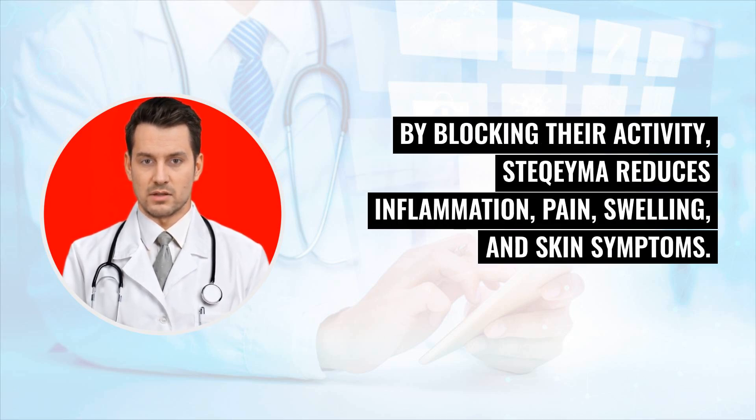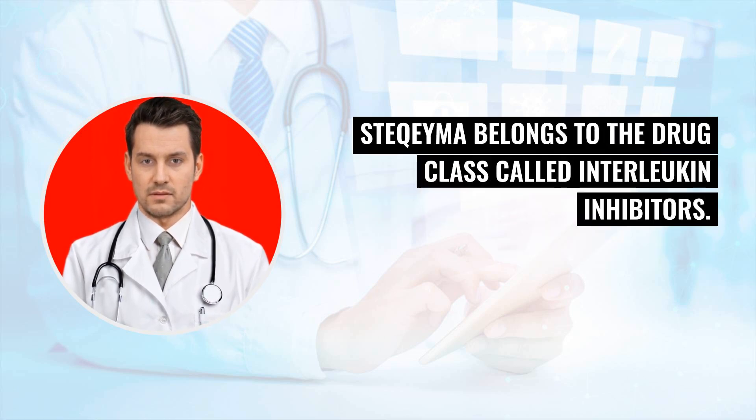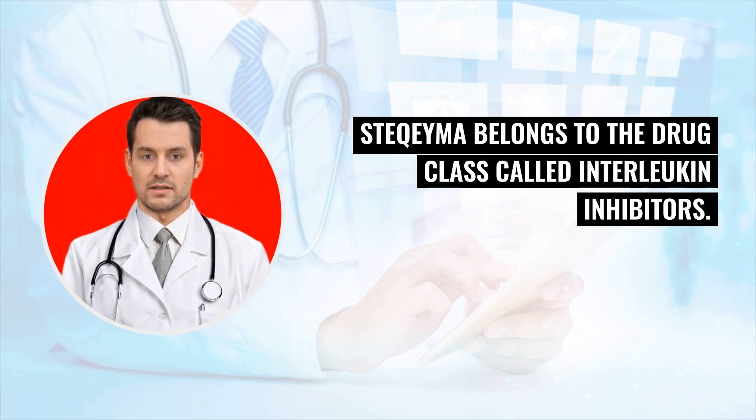Stochema reduces inflammation, pain, swelling, and skin symptoms. Stochema belongs to the drug class called interleukin inhibitors.